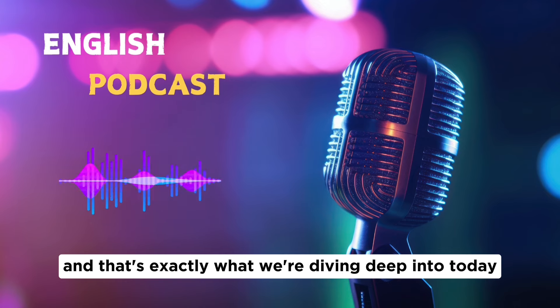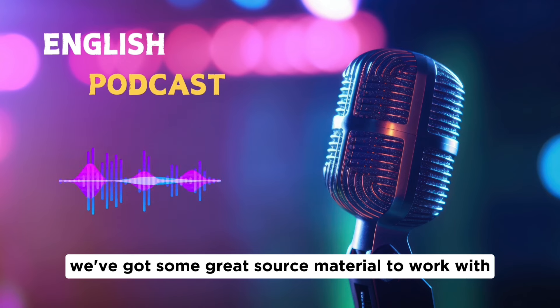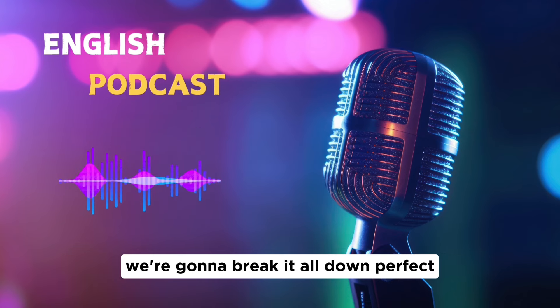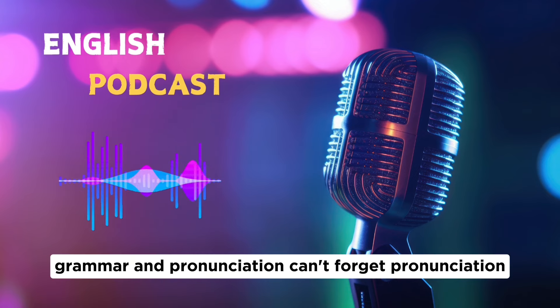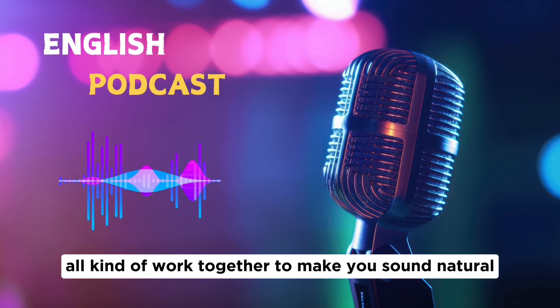That's exactly what we're diving deep into today: how to make your hometown answers shine. Our sources highlight these four things the examiners listen for — fluency, vocabulary, grammar, and pronunciation. They all work together to make you sound natural and confident.